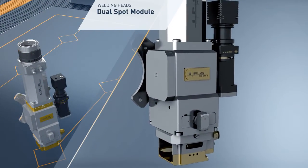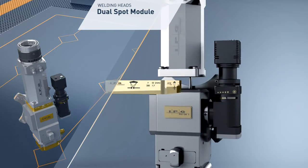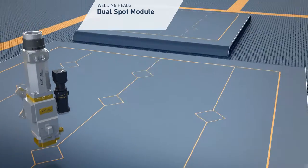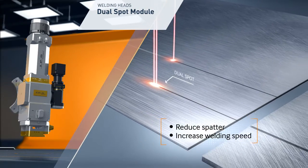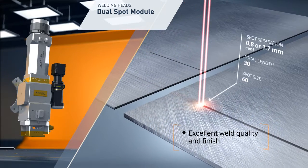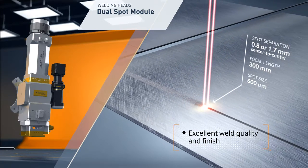The dual spot module splits a single spot into two spots with equal powers and a fixed separation. The module is installed between the collimator and the core block. When used in line with the welding seam, the dual spot module reduces spatter and increases welding speed. It also transfers to the welding seam to improve weld quality and visual finish when gap tolerance varies.